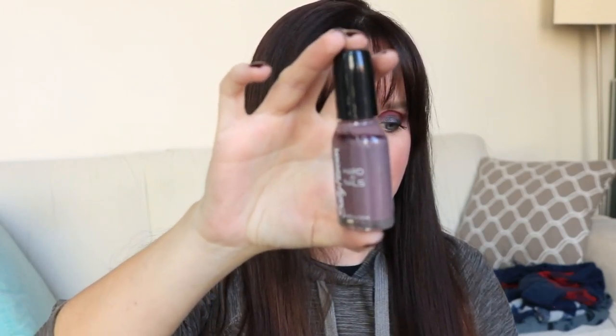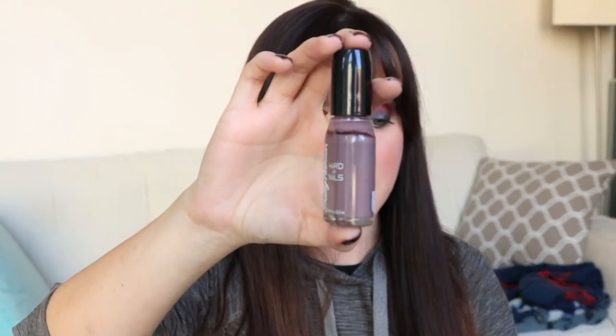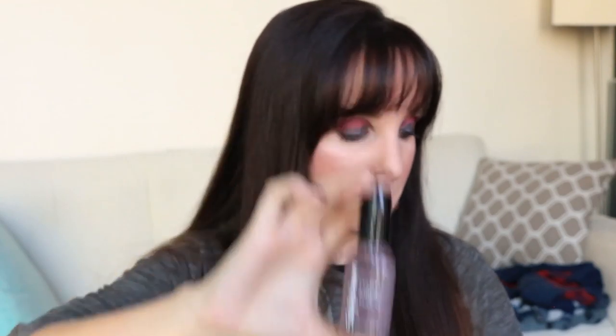The only shade I think I didn't use — at least I can't remember using — is Tough Taupe. It's a Sally Hansen Hard as Nails, the kind you can get in the dollar store. You can see it's pretty close to the top. Unfortunately I don't have a picture to show of this on my nails because I didn't use this one.